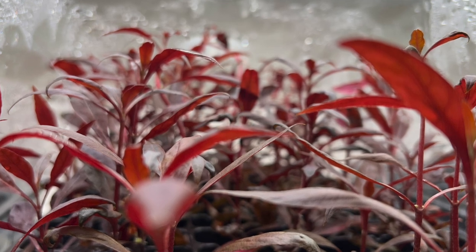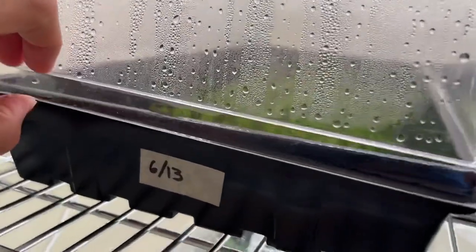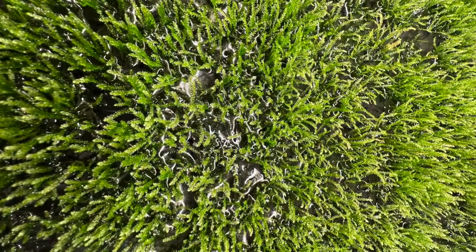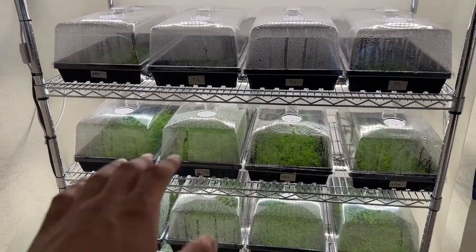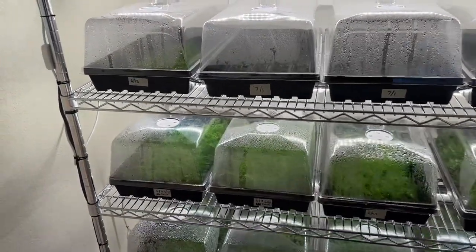Next up we have four tubs of java moss and this stuff is starting to grow in — I can just pop this and show you inside. Stay tuned and make sure you're subscribed because I am going to be doing some updates on how I grow these types of plants as well. Down here we have four tubs of water sprite.